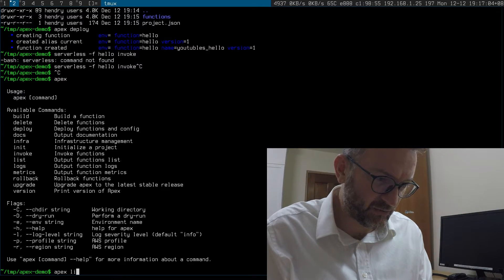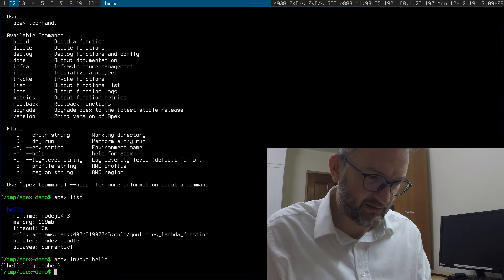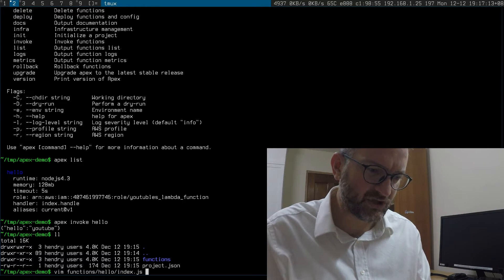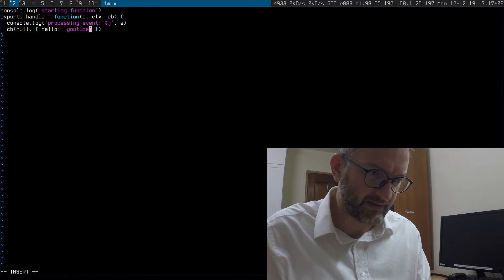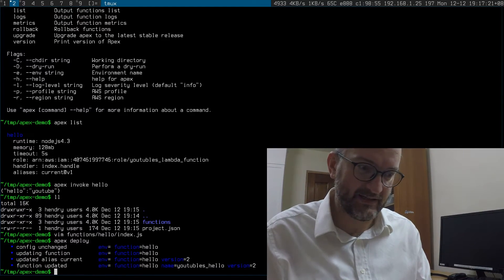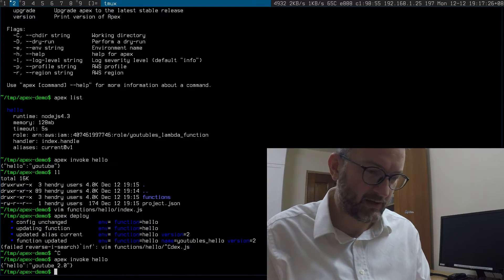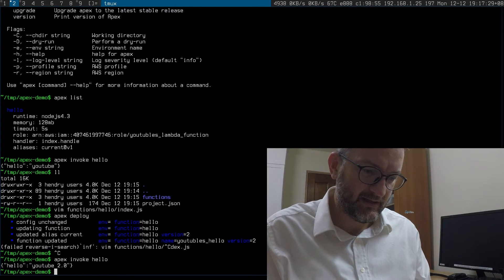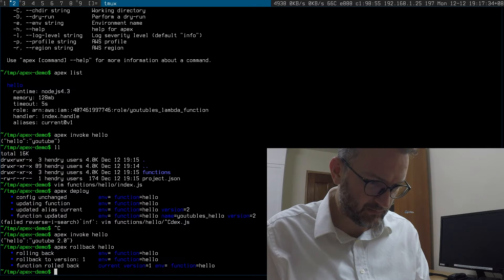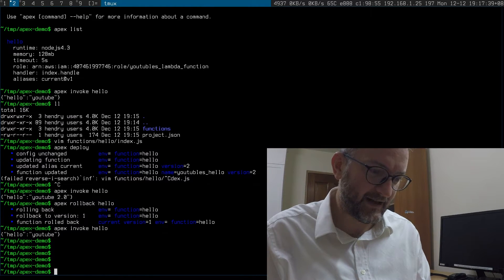The cool thing is you can just do 'apex list' here, then invoke hello. How quick is that? Let me show you where it gets really fast — when you do deploy. That's quick, isn't it? That's really quick compared to Serverless. You can even do rollback, which I found quite cool. That's really, really fast. Liking that a lot.